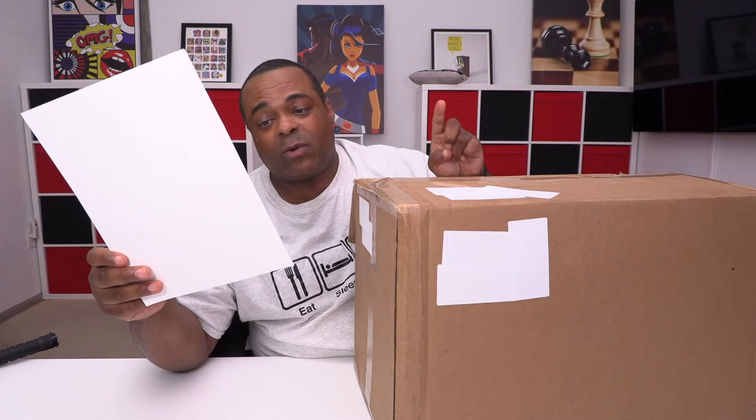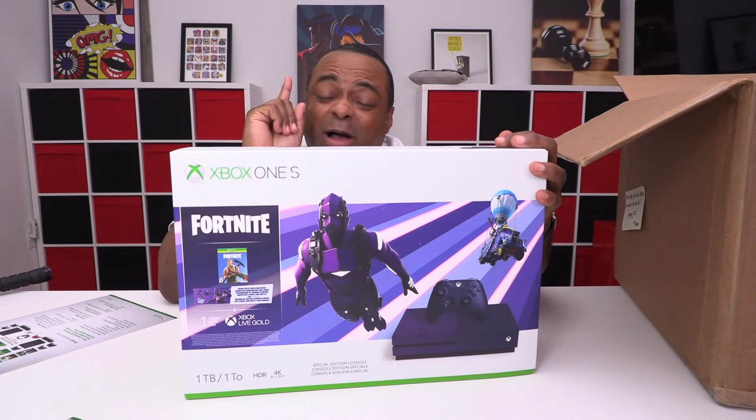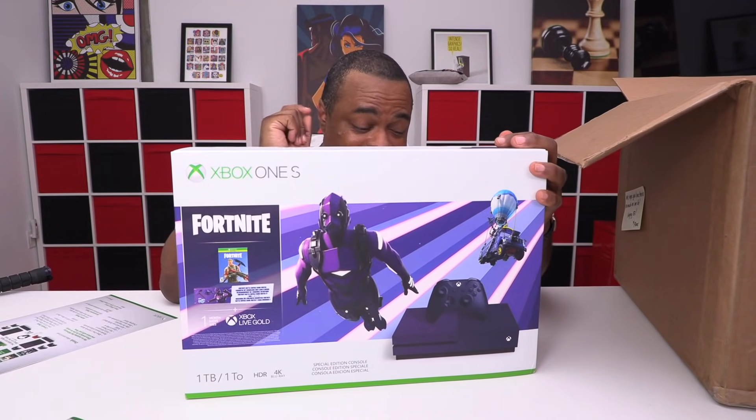That's what this is promoting. Now let's get started — what's in the box? You get Forza Horizon 4, Gears of War, PUBG. So this is the Xbox One S Fortnite edition.